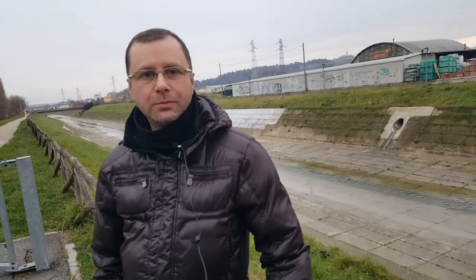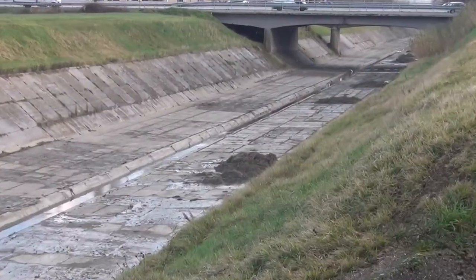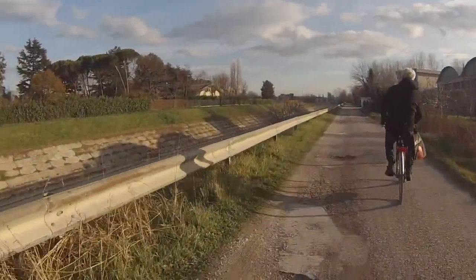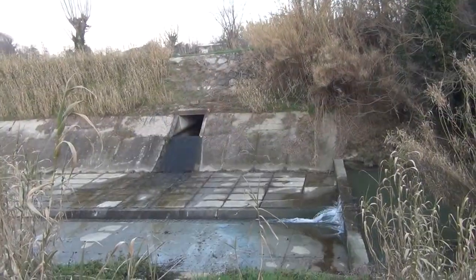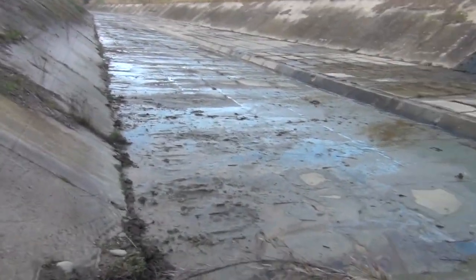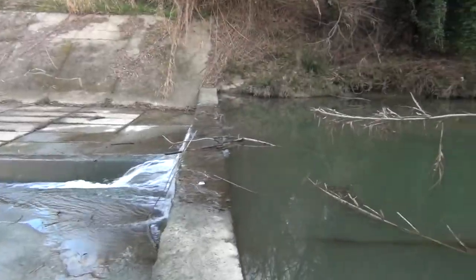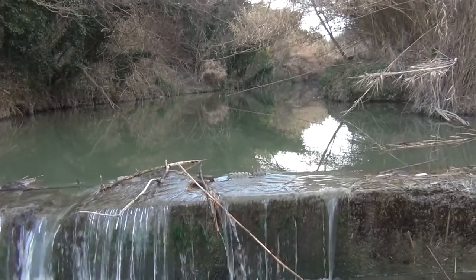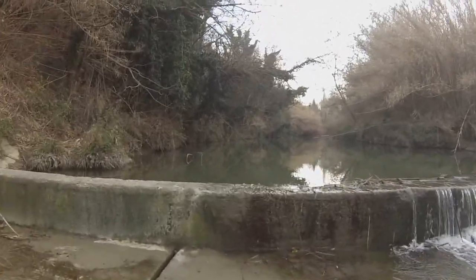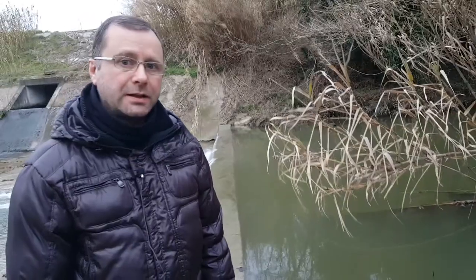Come ogni anno, sono iniziati i lavori di pulitura della parte terminale del canale del fiume Ausa. Ma in che condizioni è lo stato della parte naturale del fiume? Ci segnalano che il torrente Ausa è pieno di detriti di vario genere che ne ostruiscono il naturale flusso, soprattutto durante il periodo di grosse piogge. Andiamo a vedere.